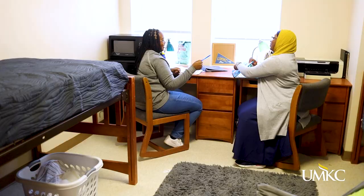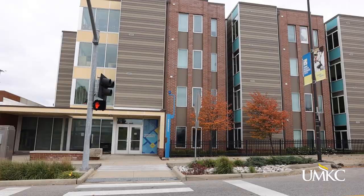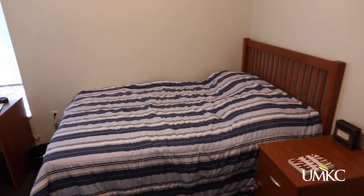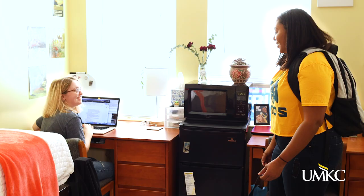All the rooms in the residence halls are furnished, have a mini-fridge and microwave, and include Wi-Fi and an Ethernet port. Rooms are arranged in suite style with a bathroom in each suite. At Hospital Hill Apartments, you will have your own bedroom and bathroom. You will share a kitchen, living room, and a washer and dryer right in your apartment with up to three other residents.